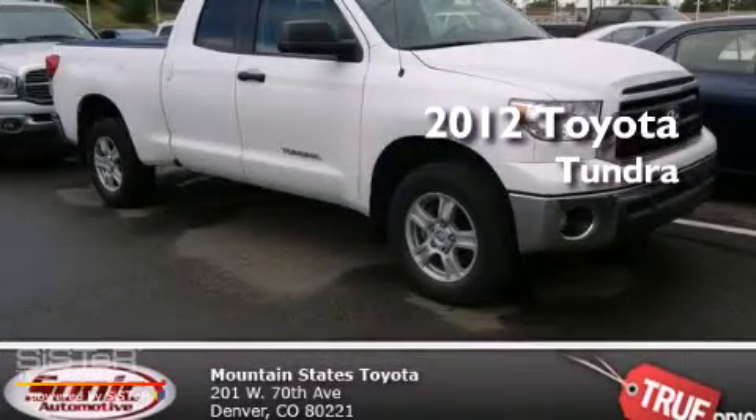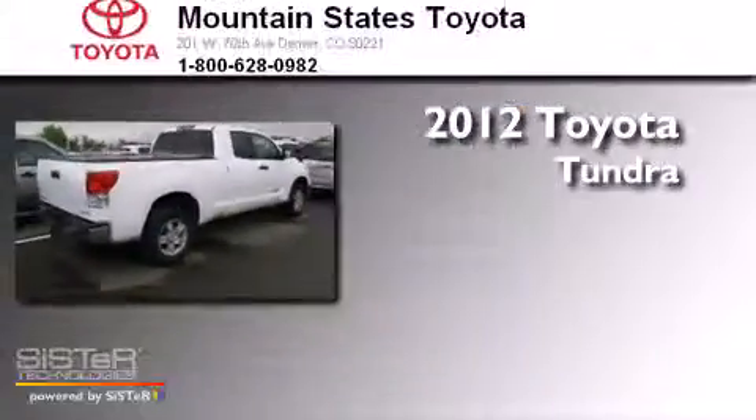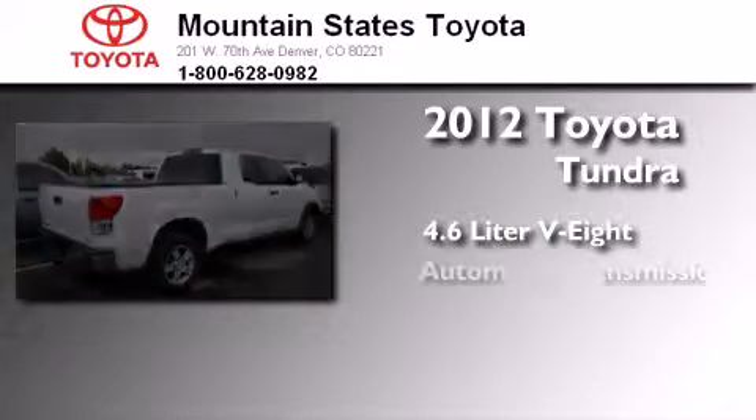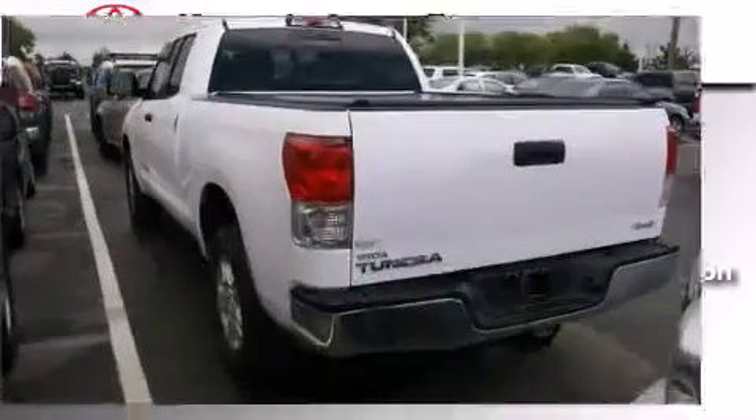This is a certified pre-owned 2012 Toyota Tundra. It features a 4.6-liter, 8-cylinder engine, an automatic transmission, and 4-wheel drive.